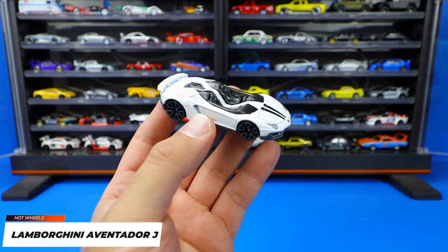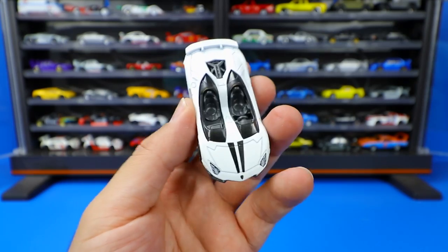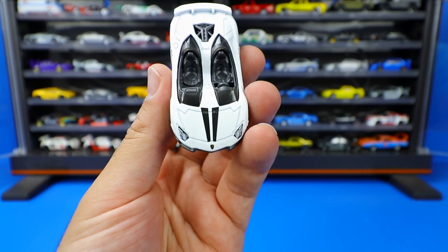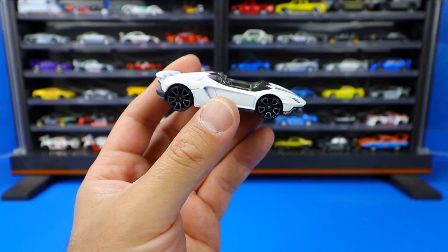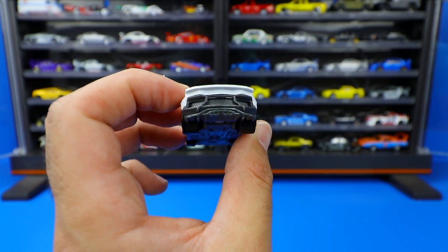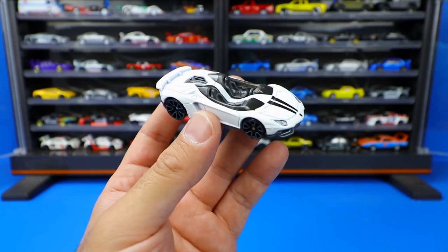Next is the Lamborghini Aventador J — another recolor, this time in a matte white finish. You can see the open cockpit with two seats split down the center, nice blacked out striping on the front, and good headlight detail. From the side it's just a really cool looking Lamborghini. The wheels they put on it suit the car very well — kind of an exotic looking wheel for this very exotic Aventador J. The rear end is fairly standard but it's an all-around fantastic looking car, and it's nice to get it in matte white.